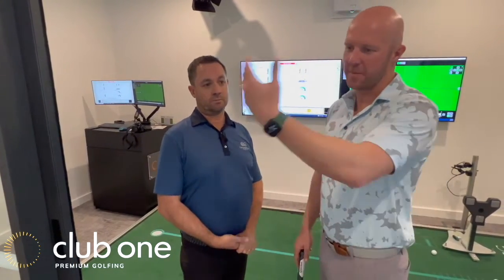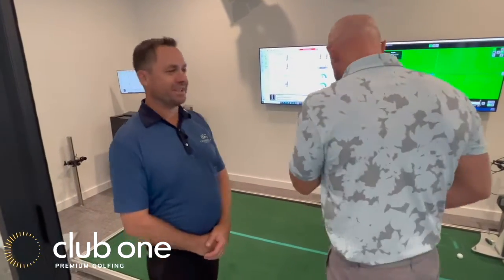Be honest — as a teaching pro, what is more important: being able to hit it 260 down the middle of the fairway with the driver, or short game? Or is the putting studio the most important thing? Let's come in and get better.